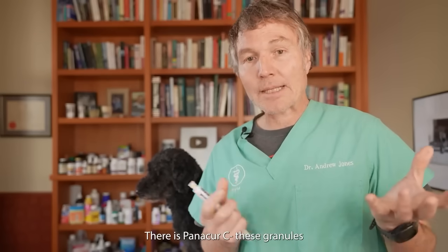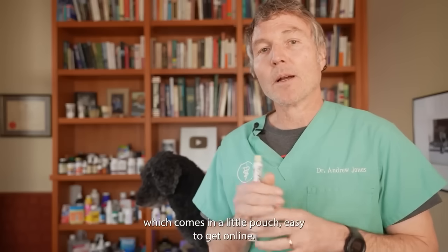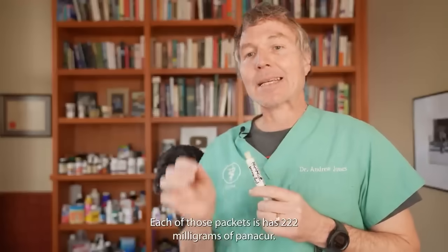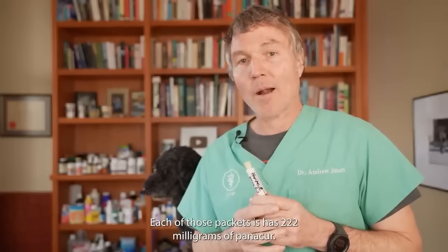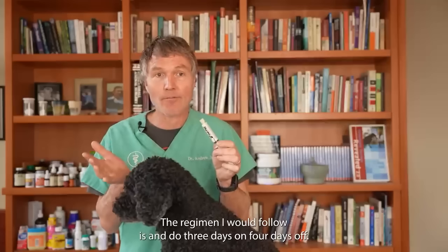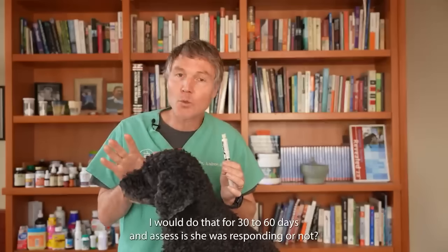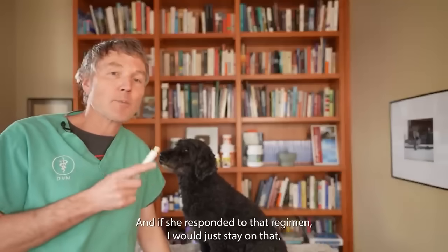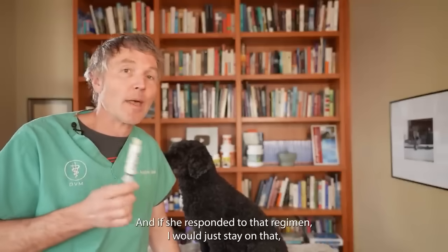There's panicure C, available as granules or capsules — it comes in a little pouch, easy to get online. Each packet has 222 milligrams of panicure. You would need two of those packets daily. I do three days on, four days off. I would do that for 30 to 60 days and assess whether she is responding or not. If she responded, I would just stay on that regimen.